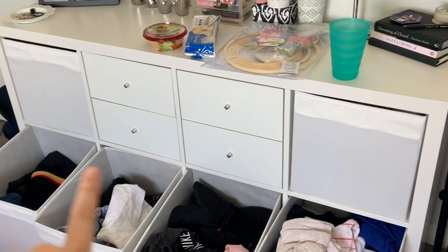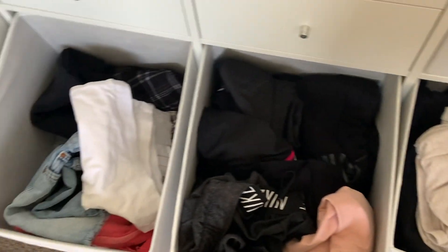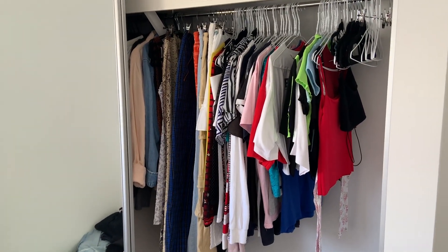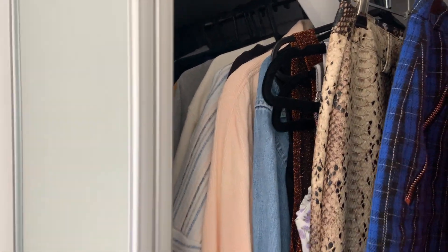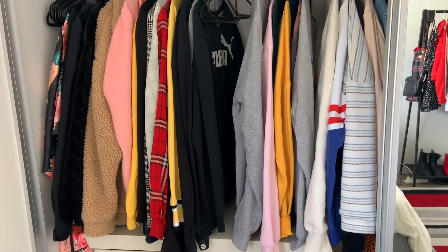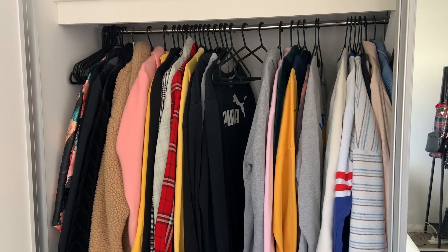First I have this eight-cube unit from IKEA that I use as a dresser. Half of the tubs are kind of empty, some are overflowing, and nothing is folded or organized at all. I also have my wardrobe, which is somewhat organized — tops, t-shirts, skirts, pants — and then down the other end jumpers, jackets, and outerwear. But it's not organized by color or anything and it doesn't look very aesthetically pleasing, so I think I might color-coordinate it instead.